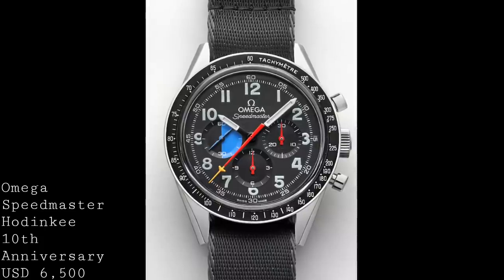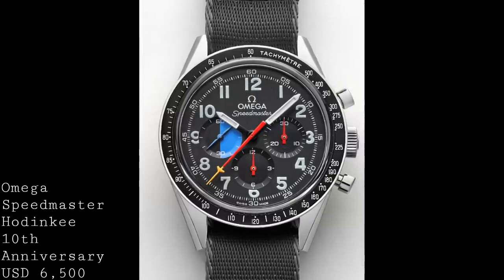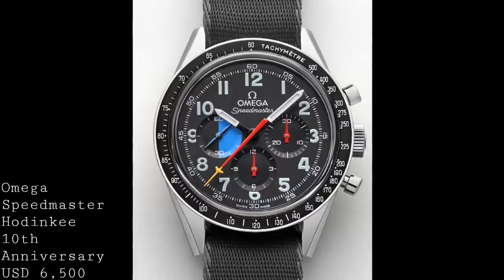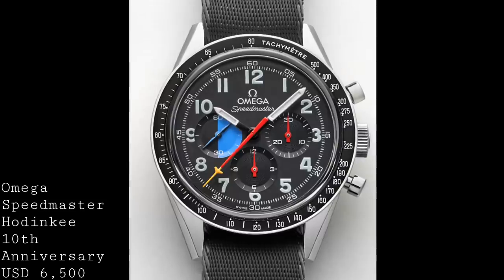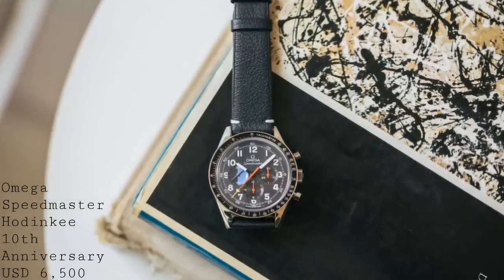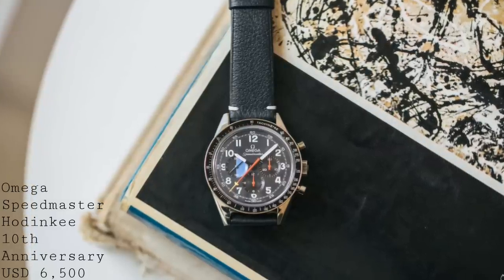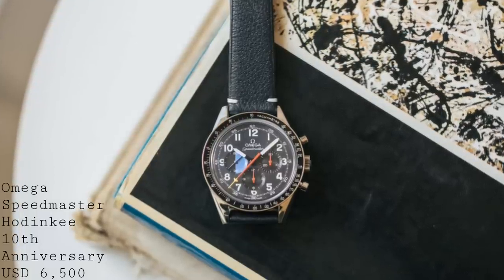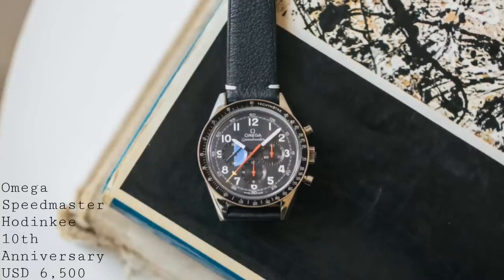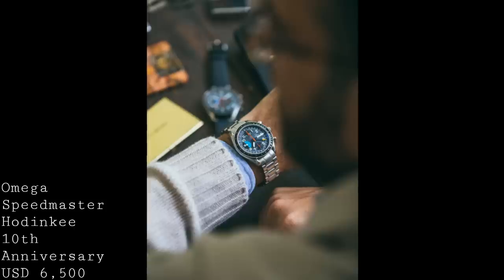The third watch has been very heavily discussed: the Omega Speedmaster Hodinkee 10th Anniversary Limited Edition. This is quite a curious model — for someone who hasn't been following Hodinkee it will make very little sense. But of course most of us know Hodinkee as the incredibly influential watch-related website and magazine, and what they've achieved in terms of market influence and watch journalism is undeniable. The concept of this watch was to celebrate Hodinkee's 10th anniversary by remaking Ben Clymer's Speedmaster Mark 40, given to him by his maternal grandfather, which ultimately inspired him to create Hodinkee.